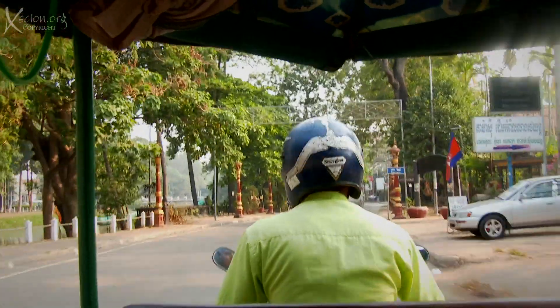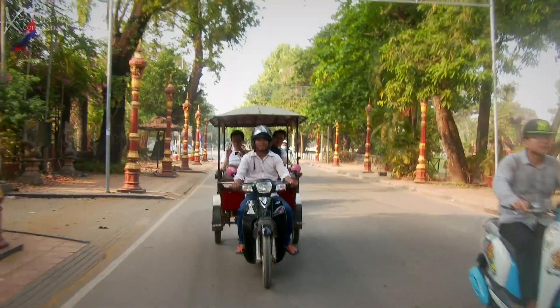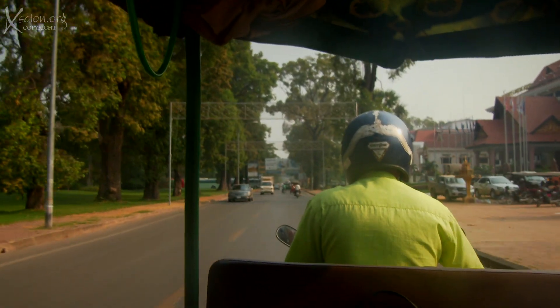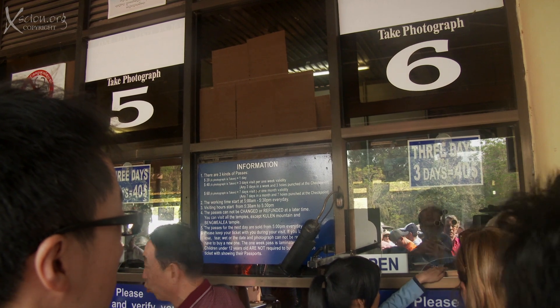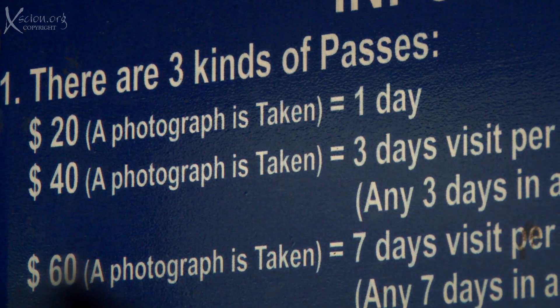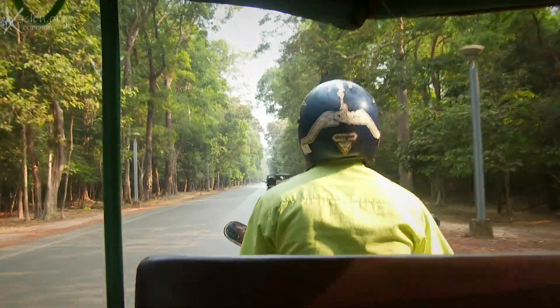Then off we go on our $10-a-day remorque — the Cambodian tuk-tuk — to visit the ruins of the Temple of Angkor Wat. We needed two of them, two people in each, and a $40 three-day pass. We get the tickets and then head to the temple area.